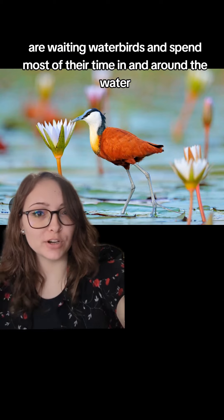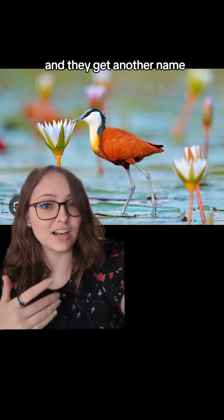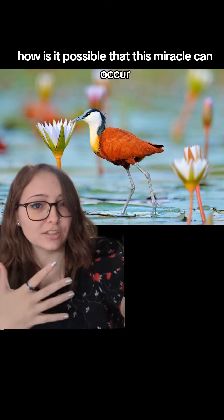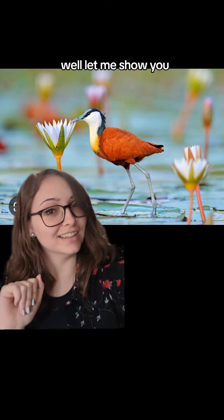They are wading water birds and spend most of their time in and around the water. They get another name, the Jesus bird, by actually walking on the vegetation floating on top of the water. How is it possible that this miracle can occur? Let me show you.